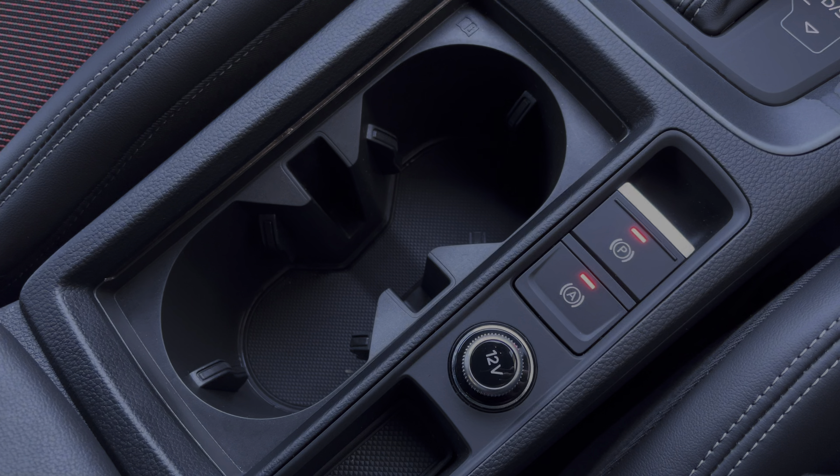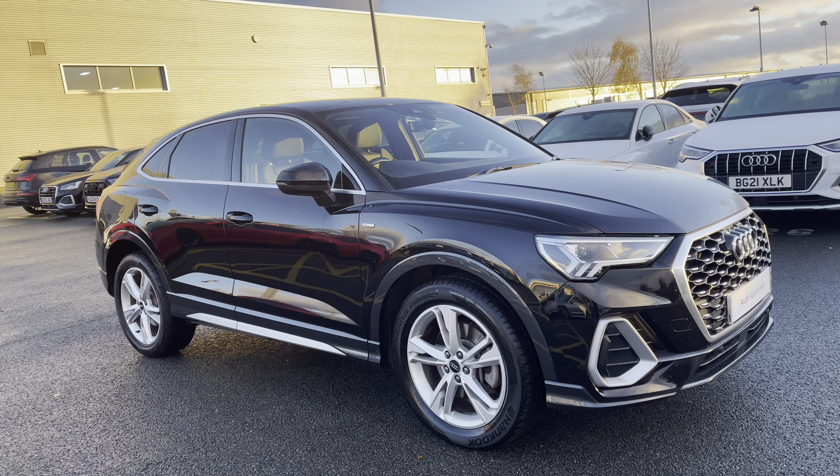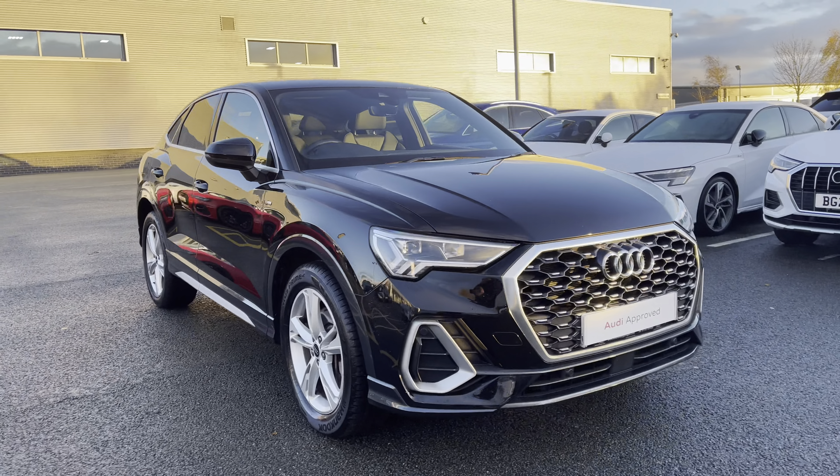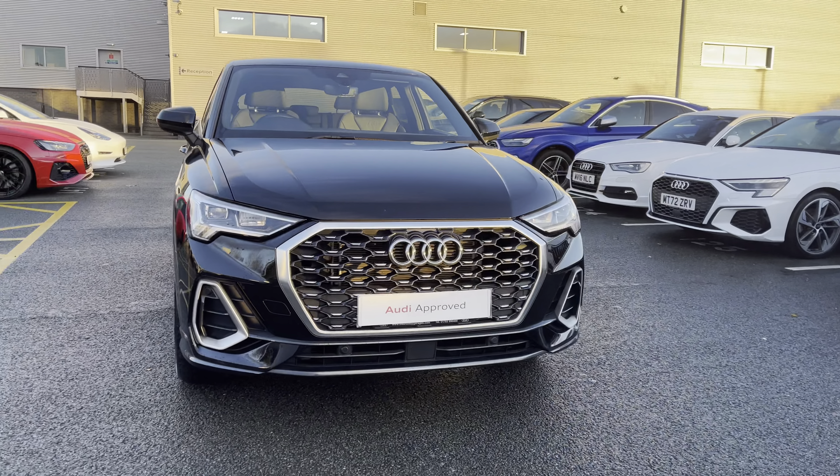This approved used Audi Q3 is now available and on site. For more information please contact our sales team who'd be more than happy to help. Thank you.